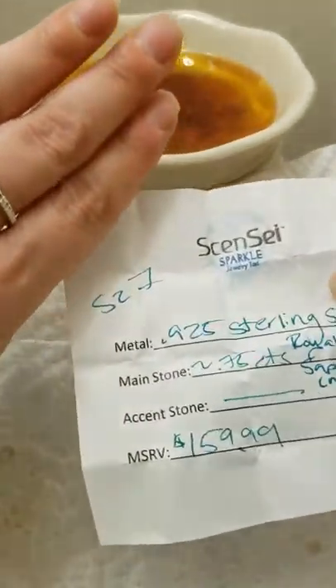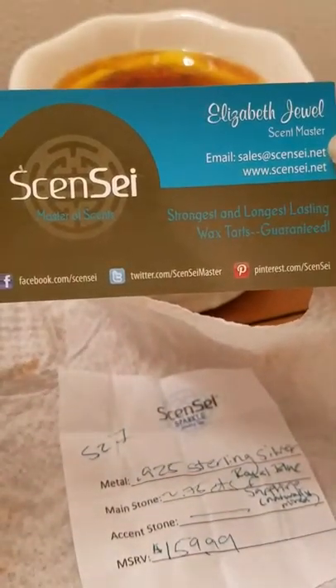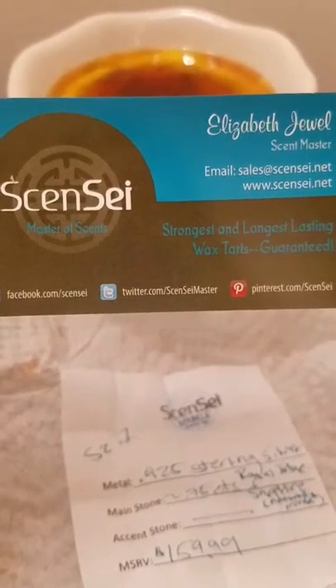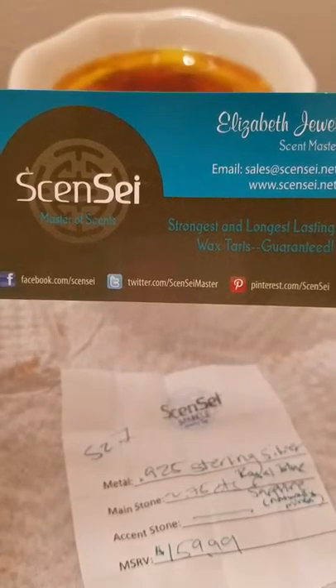Definitely join the Facebook group and see how you can get on the list to try some scents yourself. Thanks for watching — please like and subscribe!